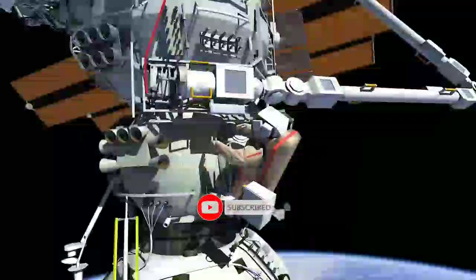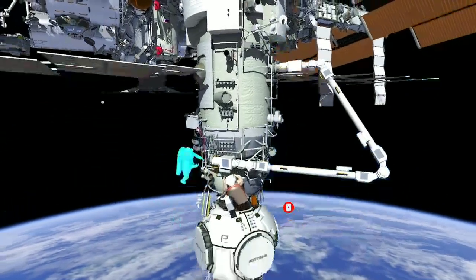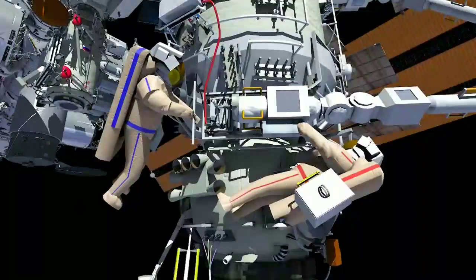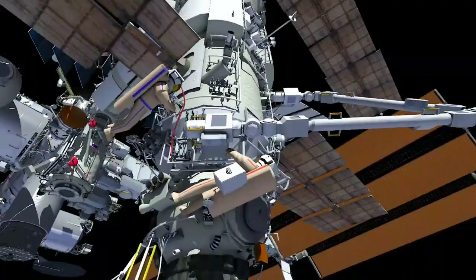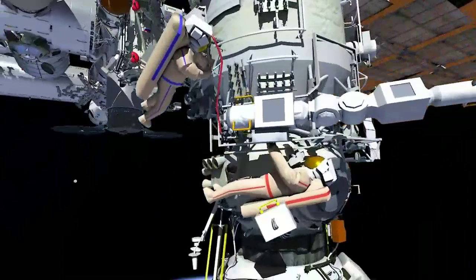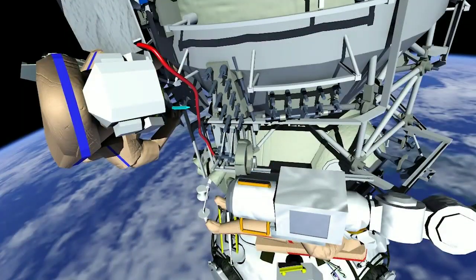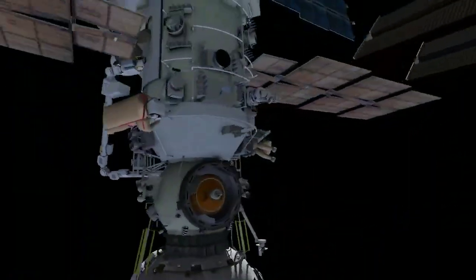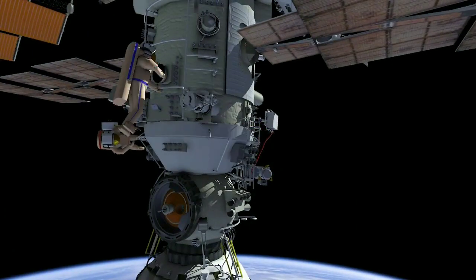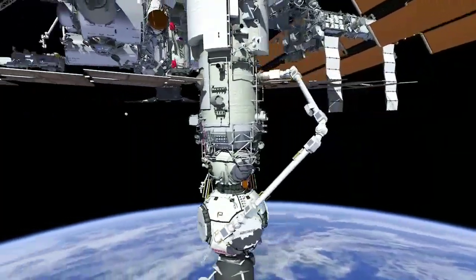Crew translates to the remaining end effector to repeat the process of releasing launch locks. The end effector is moved away from structure slightly to allow access to additional launch locks. Oleg and Denise will translate to provide safe motion calls for the next ERA maneuvers. ERA will grapple with its second end effector into base point 2.